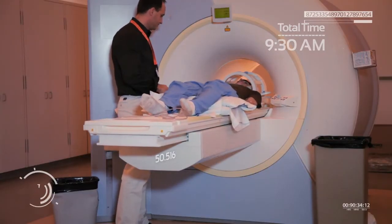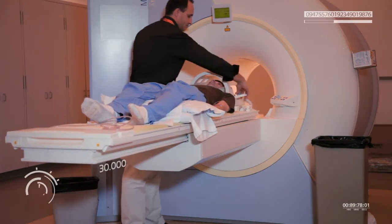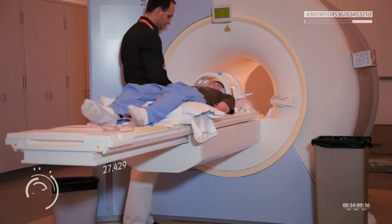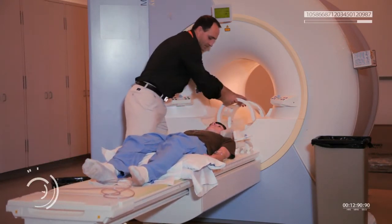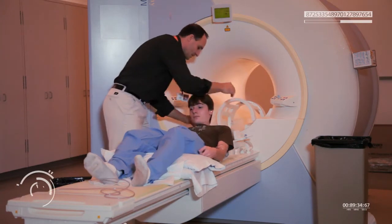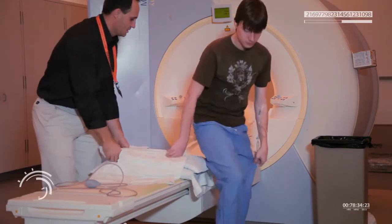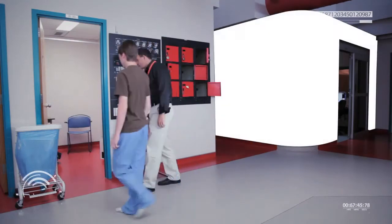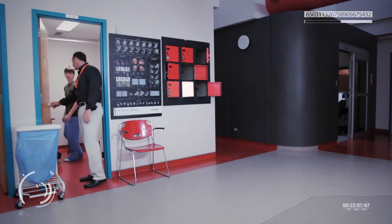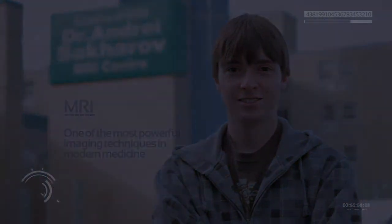After about a half an hour, the technologist came back to get Mike — and that was it. It was a little tight and noisy, but interesting to see how it works. From there, the images would be saved and read by a radiologist who specializes in analyzing these types of images, who would then send them to the patient's doctor. MRI safely produces stunning images of the body and is especially well suited to brain, spinal cord, and joint imaging. Although MRI does have some limitations with respect to cost and portability, it remains one of the most powerful imaging techniques that modern medicine has to offer.